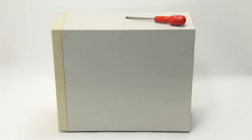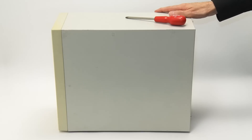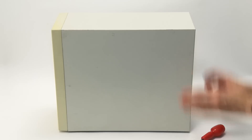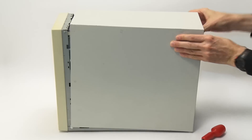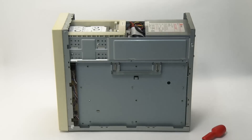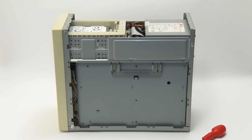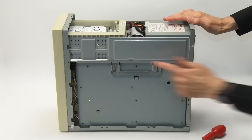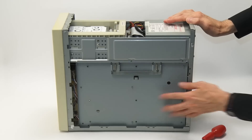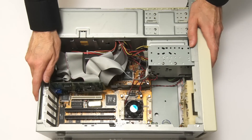Let's now open up the P120, which has a rather interesting case design compared to modern PCs. As you can see, the whole side comes off in one piece. We've also got a rather nice removable motherboard tray here with a sort of handle — a nice feature. Let's get this turned around the other way so we can take a better look.